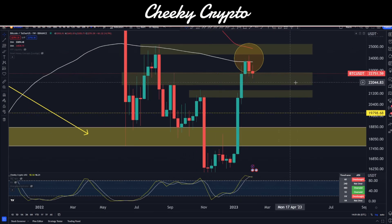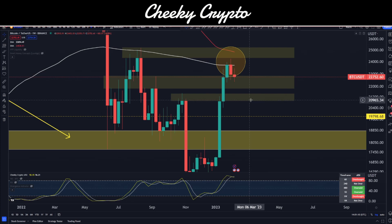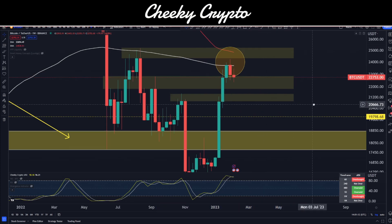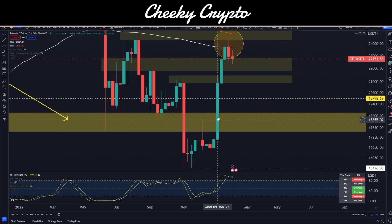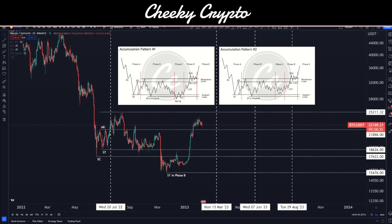You can see these yellow blocks right in here acting as our support level at the moment. Below that we do have our next range of 20 to 21K. And then there isn't really too much until we come back down into these lows, which I do think is something that we have to test — more specifically around that $18,600 level, which is part of our Wyckoff accumulation pattern.